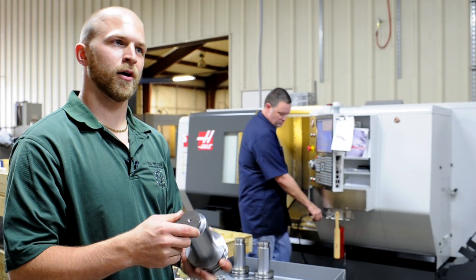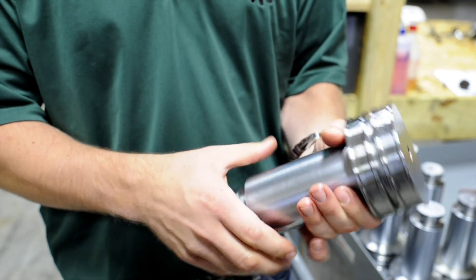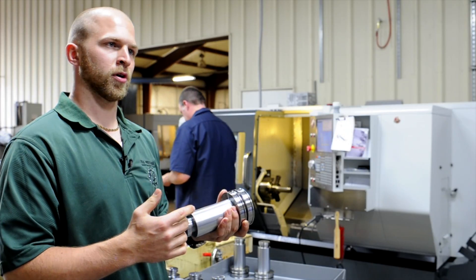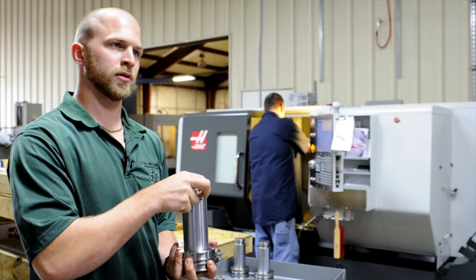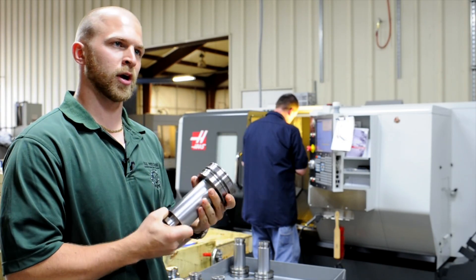This is the part we're running now. It's a fairly easy part for us, but we do the whole step. It starts as raw material — we turn it all down, send it out for plating and polishing, then I cylindrical grind it and it gets tested to hardness. It's a fairly easy part; we can do much more complex parts.